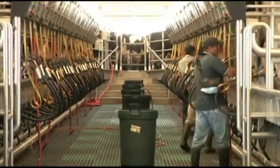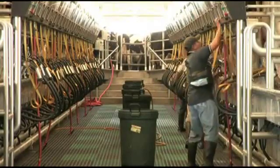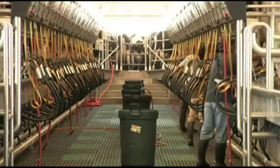Every step your operators take is a productive step. There are no wasted motions. The result: less fatigue for the operator, faster milking, higher milk quality, and increased throughput.